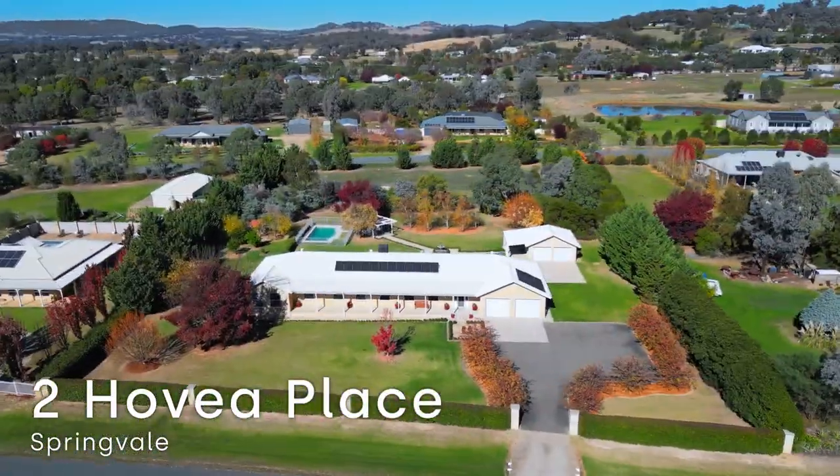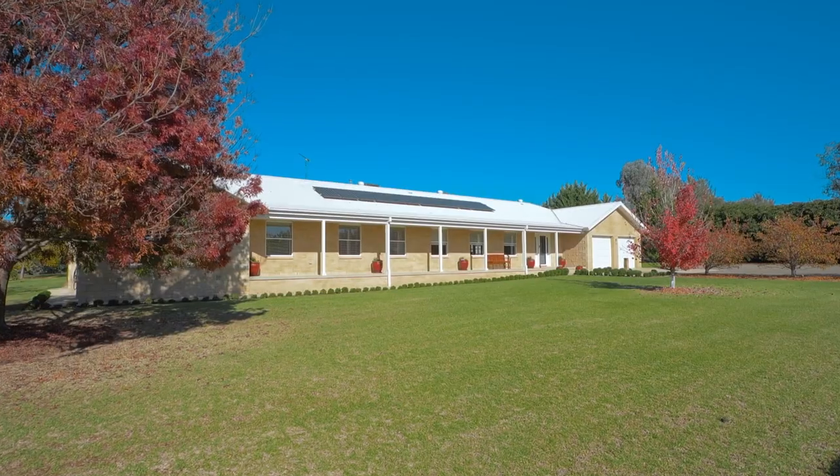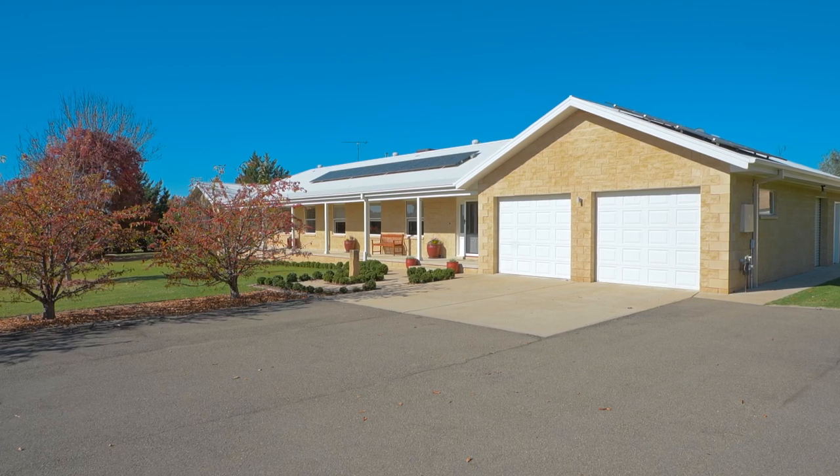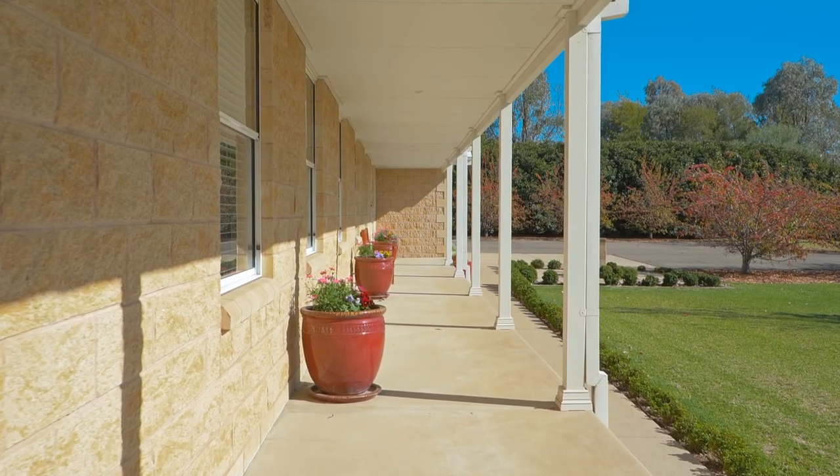Welcome to Hovia Place in Springvale, beautifully sited on almost two acres of garden-like land. Set amidst beautiful mature trees and established gardens, there's really a luxury of space both inside and out.